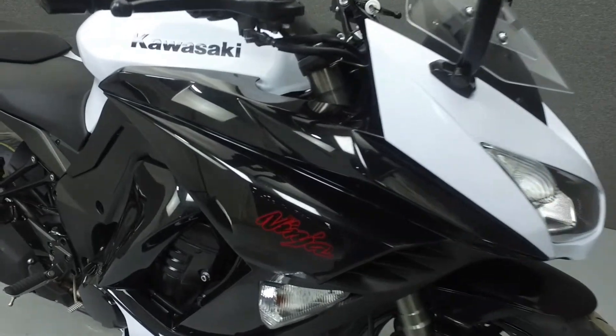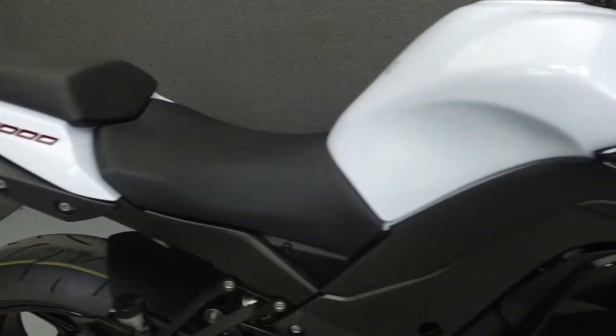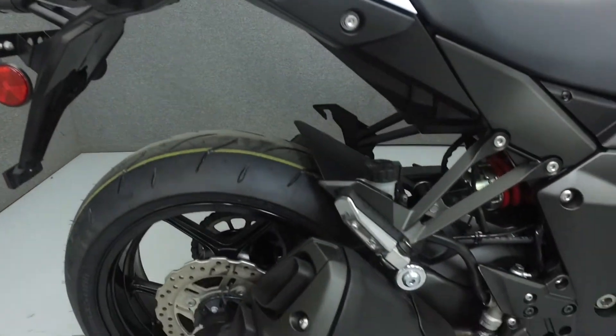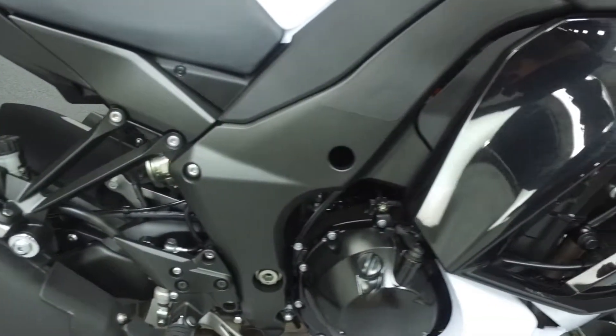Powered by a 1,043 cc four-cylinder engine with a six-speed transmission, the Ninja puts out 123 horsepower and 76 foot-pounds of torque. It has a seat height of 32.3 inches and a wet weight of 502 pounds.